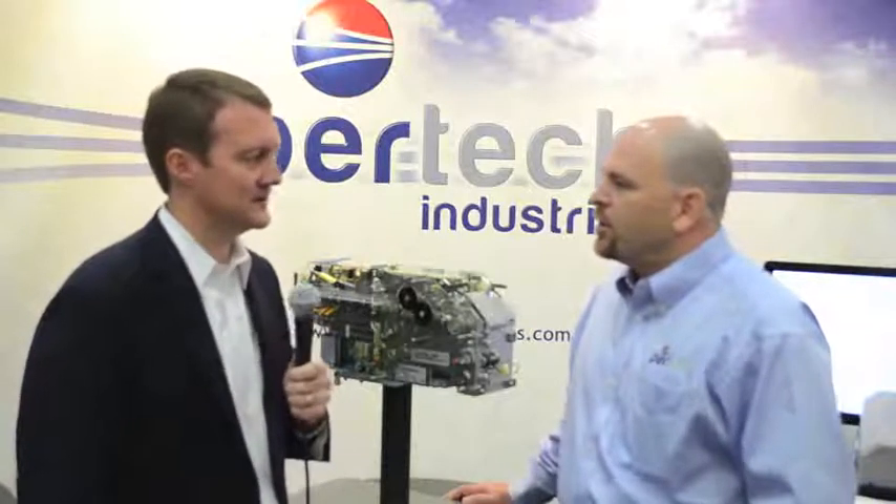Hi, this is James Wester with ATM Marketplace, and I'm joined by Shane Kirk from Pertech. So, Shane, why don't you give me an overview of Pertech for people who might not know what the company does?